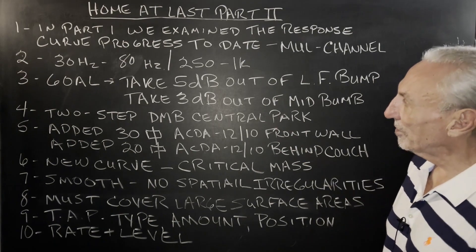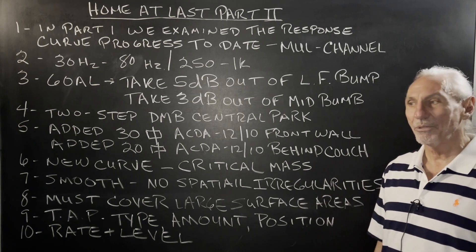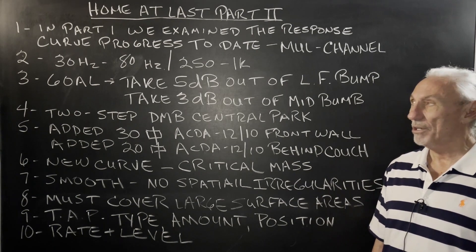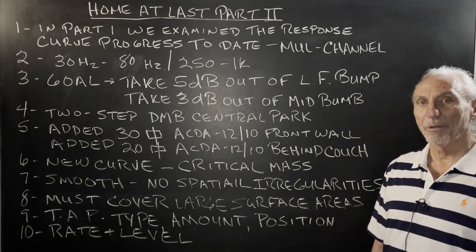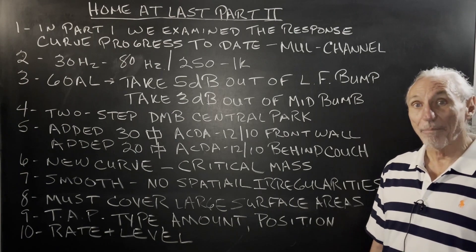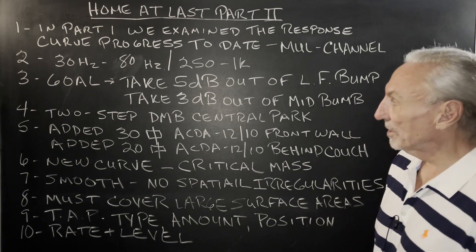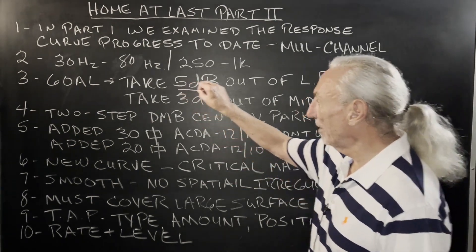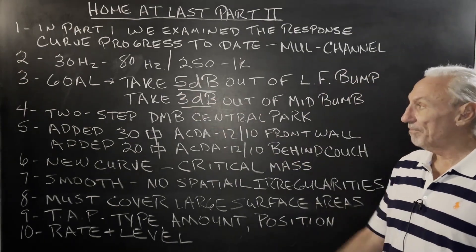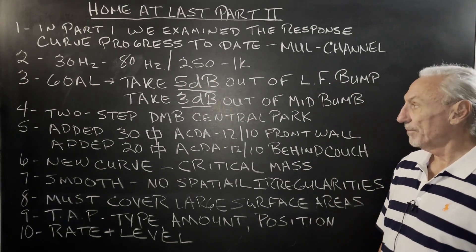We still had that 30 to 80 cycle bump and that 250 to 1k issue a little bit too much. So I started thinking about it and decided let's do a follow-up video — let's go after that to show people what can happen and what processes are involved. So we set a goal and got a strategy: take 5 dB out of the low frequency bump and try to take 3 dB out of the mid bump. That's our goal.